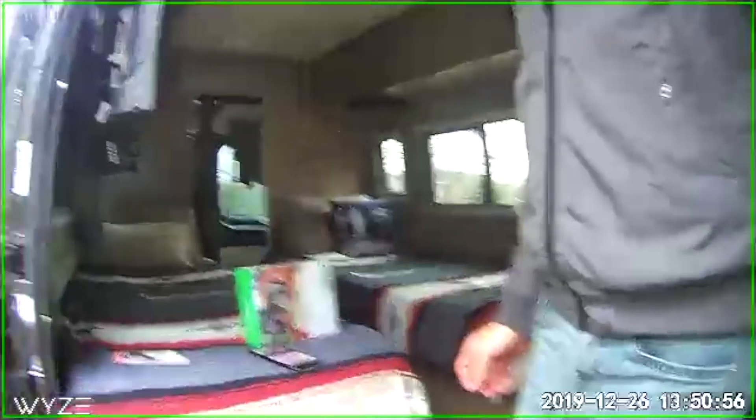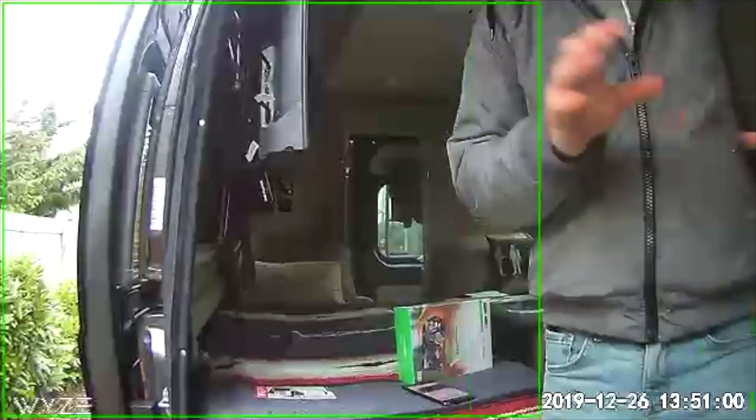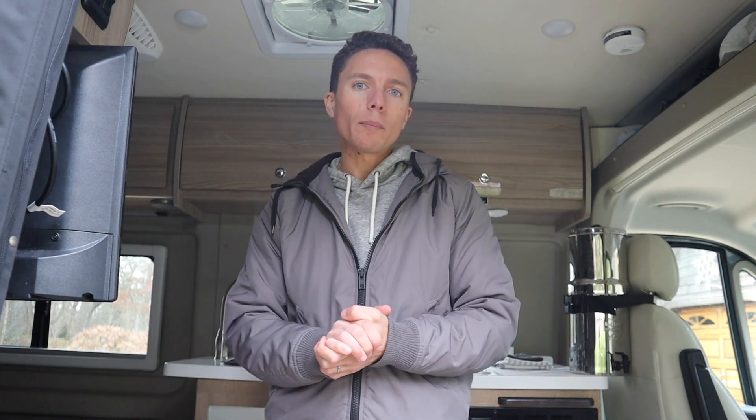There are a lot of limitations to the Wyze Cam. One struggle we've had is setting it up just right to get the entire van in frame, including the opening. We have two of them and we've kind of got it to work, but finding a place that's out of the way is tricky, there are a lot of wires, and you need to have Wi-Fi for it to work. It works pretty well, but we wanted something a little bit nicer.